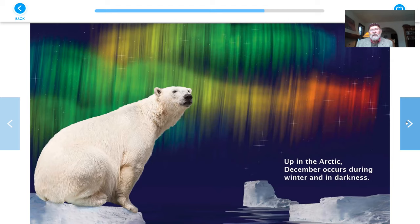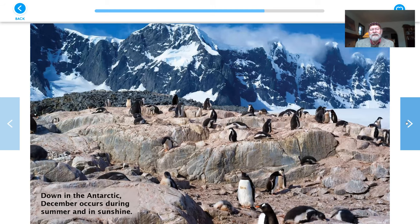Up in the Arctic, December occurs during winter and in darkness. Sometimes there's northern lights in the sky, and it's dark all day and all night — there isn't any daylight for a while, it's night for a long time. Down in Antarctica, December occurs during summer and in sunshine. The snow is melting back, and it's light all day and all night — it doesn't get dark, it stays light for a long time.